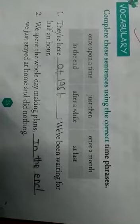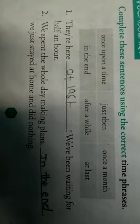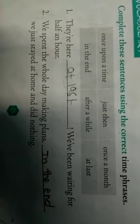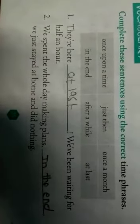So we should fill up these sentences. First one: 'They are here dash. We have been waiting for half an hour.' That is 'at last'. Second one: 'We spent the whole day making plans. Dash, we just stayed at home and did nothing.' Answer: 'In the end, we just stayed at home and did nothing.' This is the way to fill up the sentences.